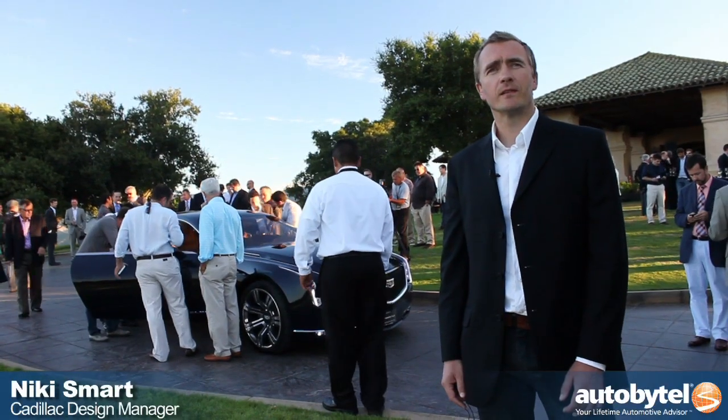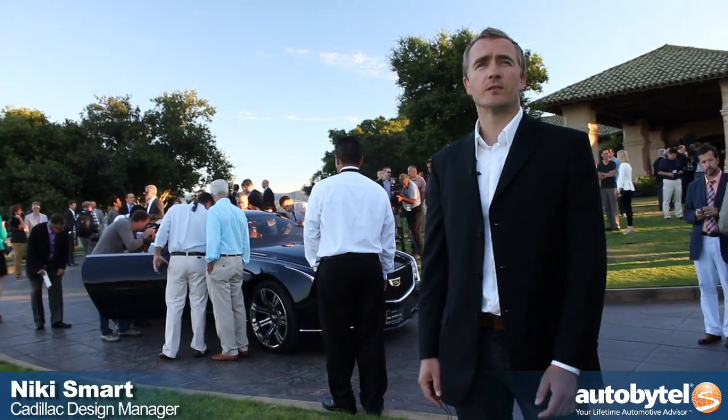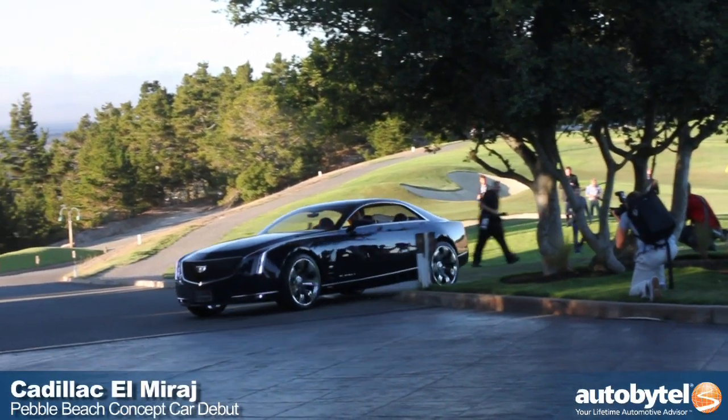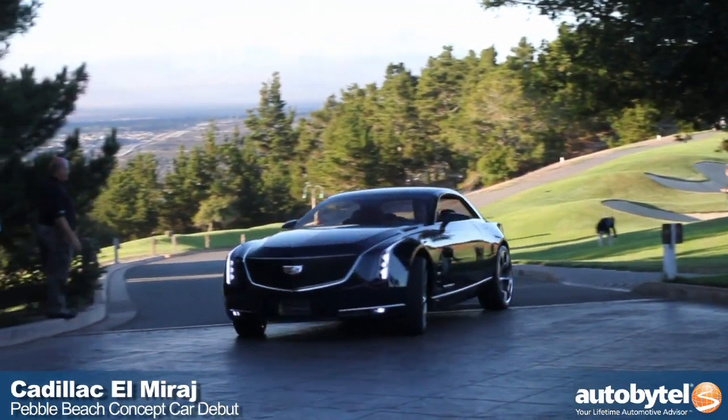My name is Nicky Smart. I'm the exterior designer at the Advanced Design Studio for General Motors in Los Angeles, California. And we're here in Monterey to reveal the Cadillac El Mirage concept that you see before you.